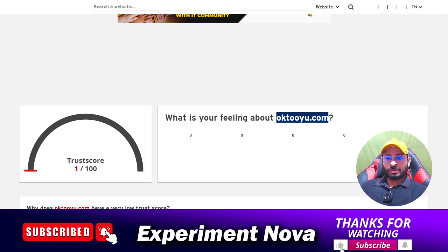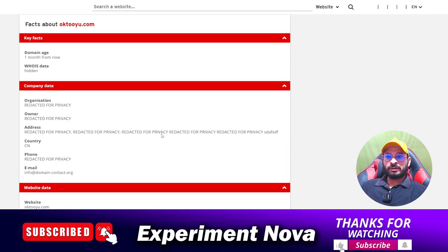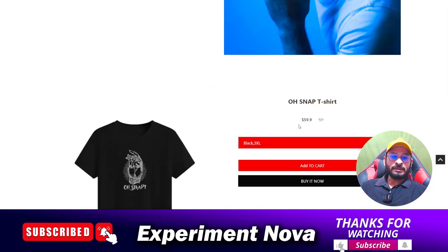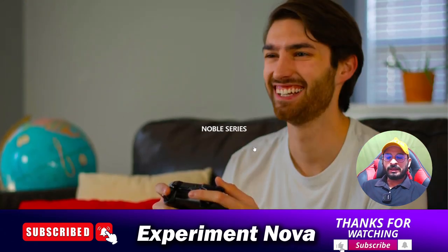As you can see, the trust score is only 1 out of 100, which is a very negative sign. The age of the website is only one month old, which means it is a very newly launched website. That means the website may disappear from the internet anytime when they feel they are exposed, so this is another bottleneck of the website.